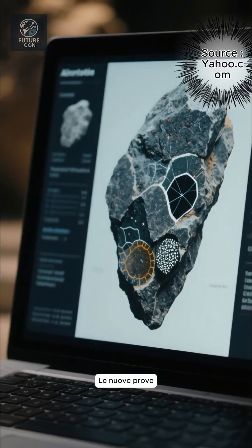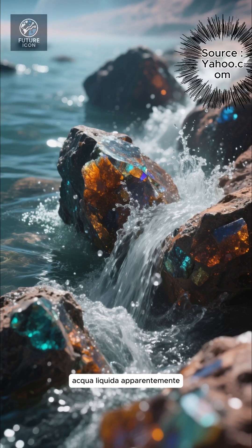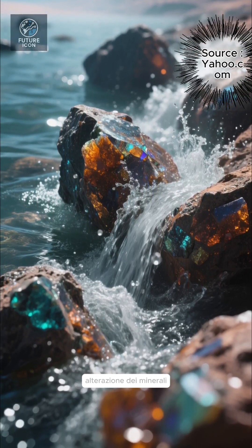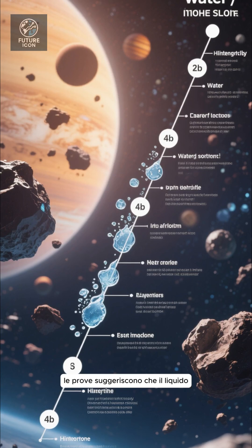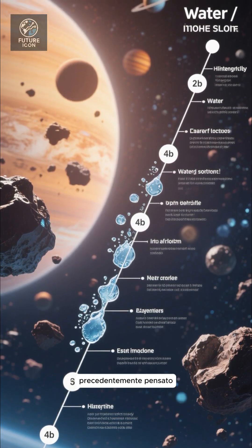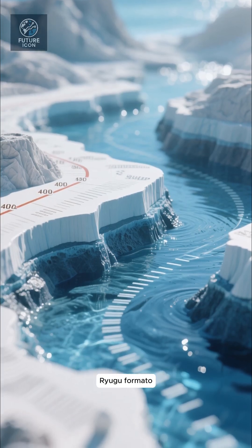The new evidence — what did they find? The key is alteration features in Ryugu's material. After the asteroid formed, liquid water apparently flowed through its rocks, altering minerals. The evidence suggests that liquid water existed much later than previously thought — not just in the earliest days of the solar system, but perhaps hundreds of millions to a billion years after Ryugu formed.